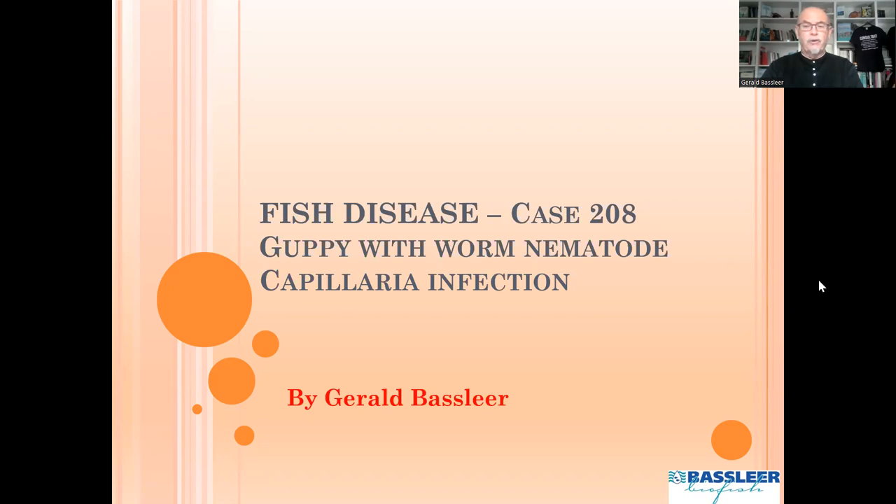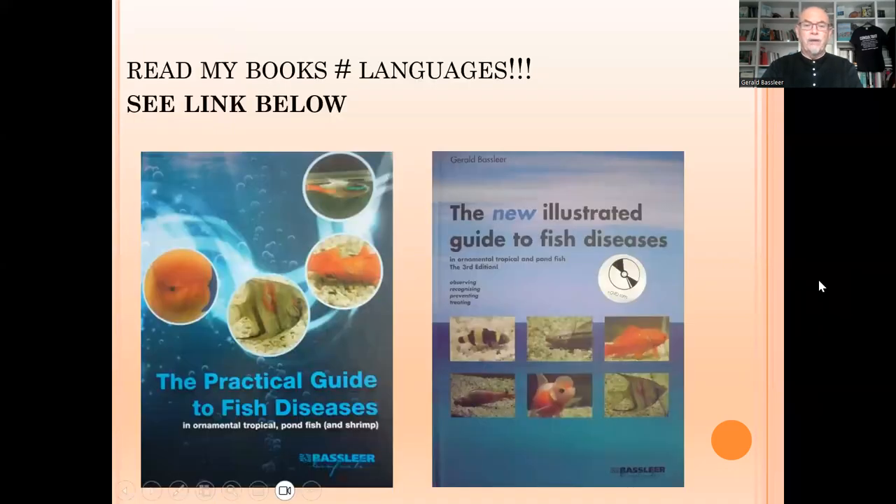In this case I will show that infection in a guppy. If you need more information on fish diseases, try to get my books about diagnosis, treatment and prevention of fish diseases.